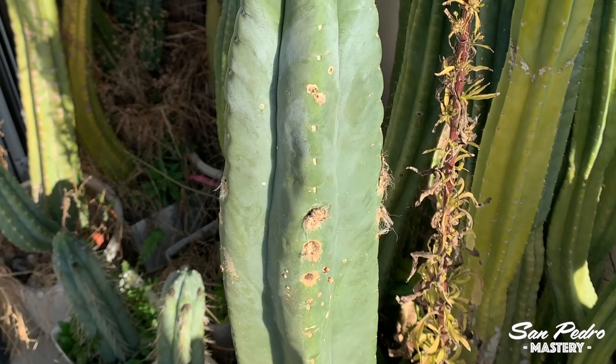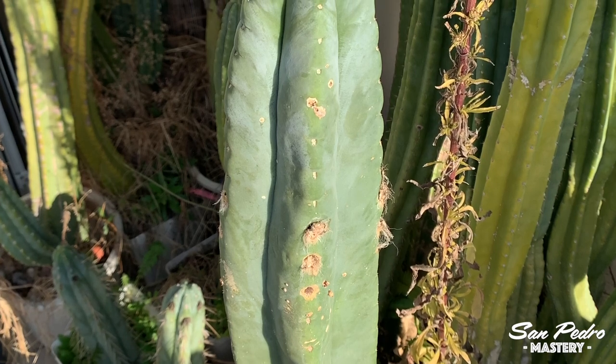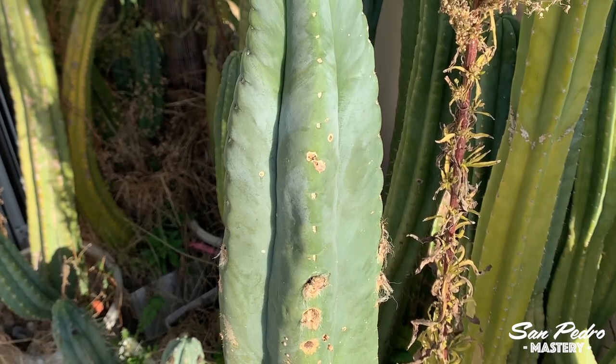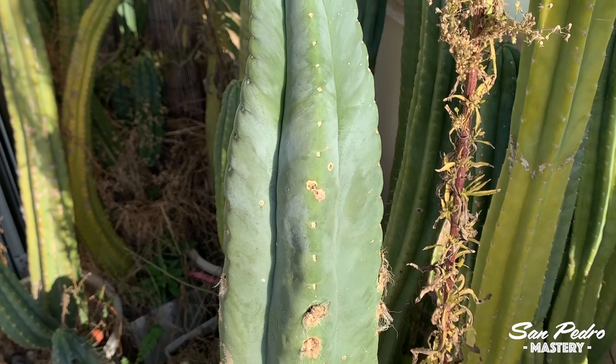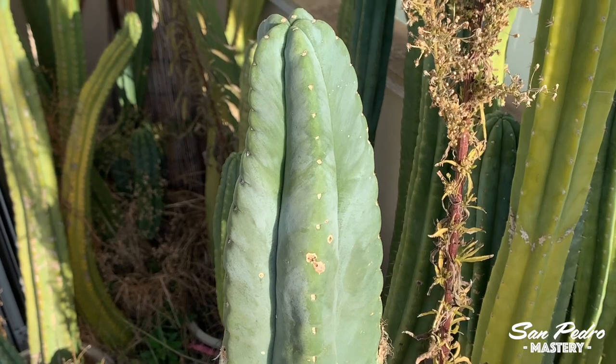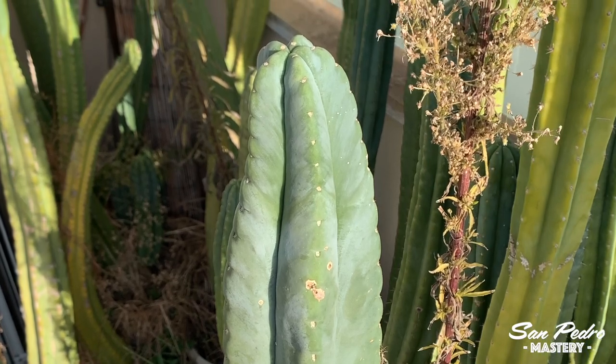I got this plant together with Pacanoi Mascia, from a hippie community that is lost in nature somewhere in Spain. Like I explained in my video on Pacanoi Mascia, I drove there with my buddy Suriel, who already knew the place, and we spent a great afternoon there. Really nice people and such a large collection of San Pedros.